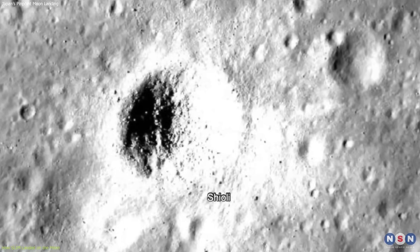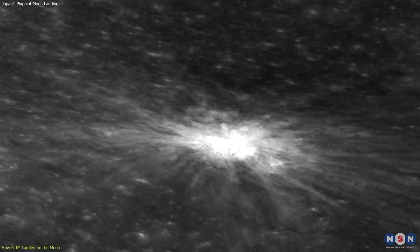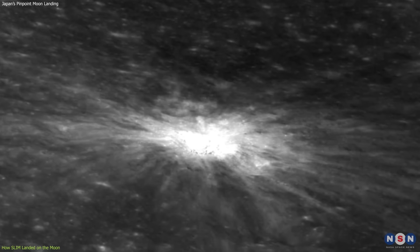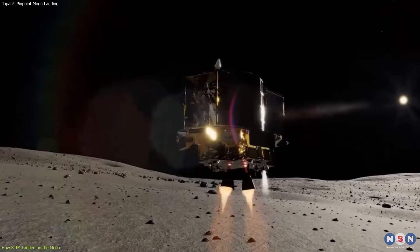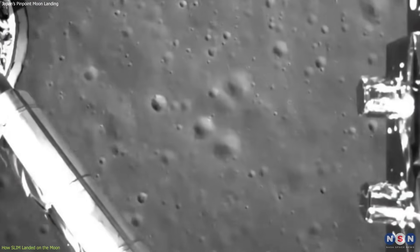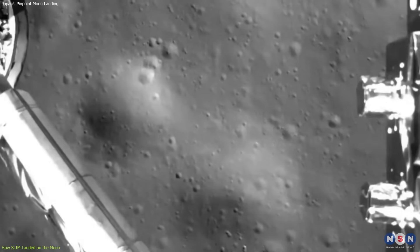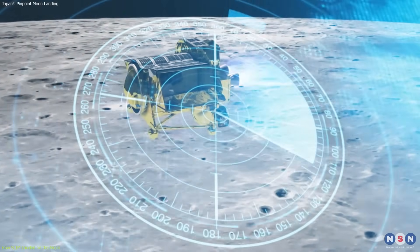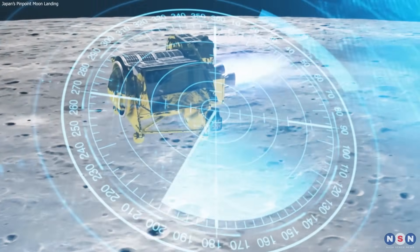Shioli Crater is a young and fresh crater that exposes underlying material not affected by solar wind or cosmic rays. This was the most accurate moon landing ever, surpassing the previous record of 500 meters by China's Chang'e 4 lander in 2019. SLIM also became the first lunar lander to use vision-based navigation technology.